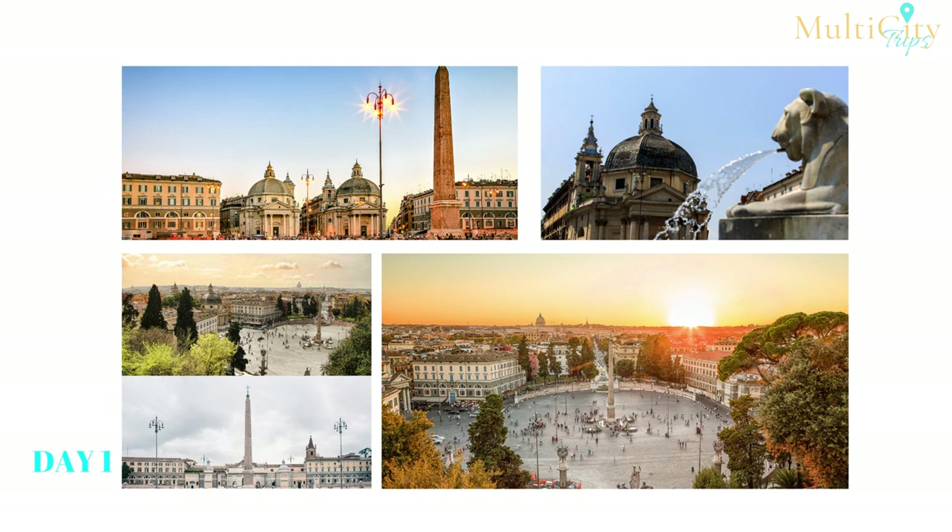To get the best views of Rome, climb the steps from Piazza del Popolo to the top of Pincian Hill. As the night approaches, make your way down to the old Jewish Ghetto by bus or metro — it's full of restaurants and bars with plenty of entertainment afterward.